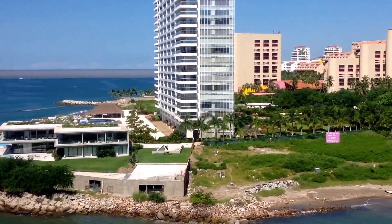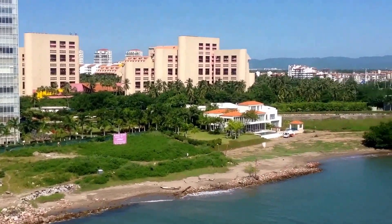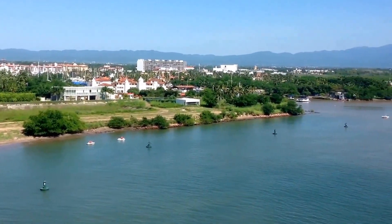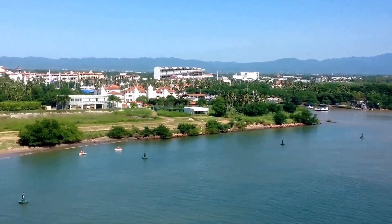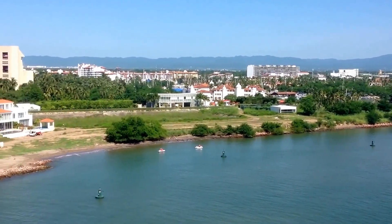Here we are at Puerto Vallarta, pulling into the harbor. What a nice resort area — I understand there's zip lining and all number of offshore activities that can be done. You can see those little boats in the harbor.